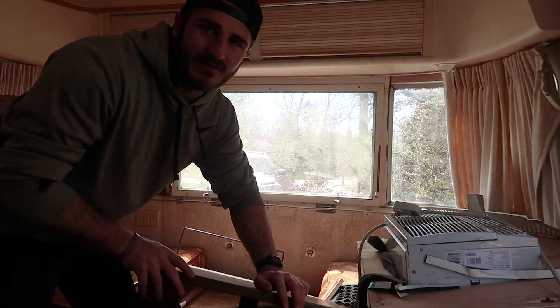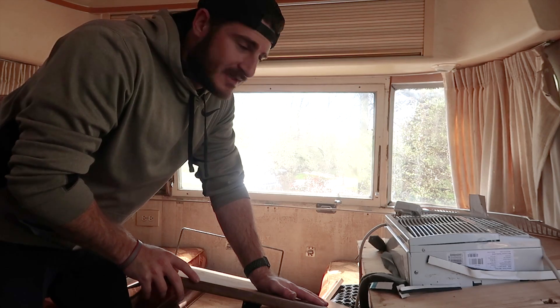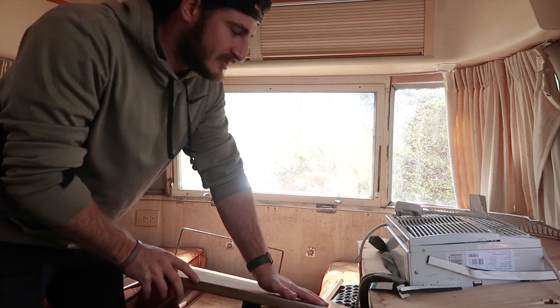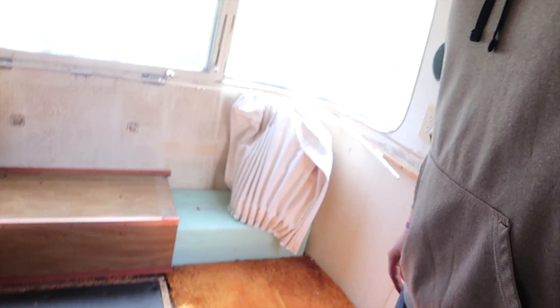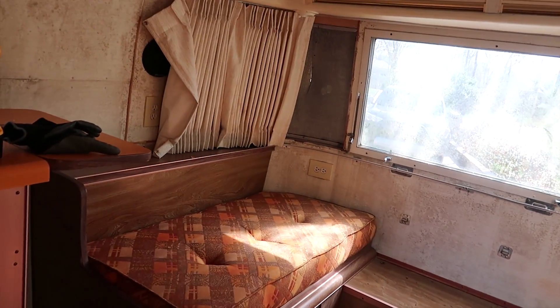The first thing we've decided to take out is this front section — that's where we're going to put our bed. I got this mask on just in case, you never know. Just tore up that section over there; there was shag carpet and now we're about to tear that up too.